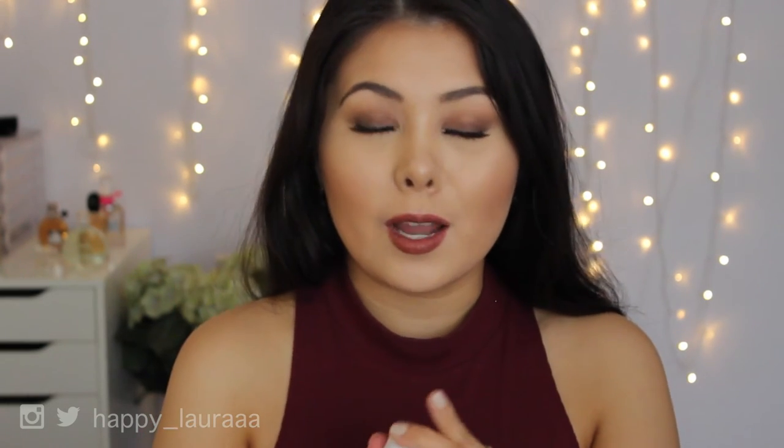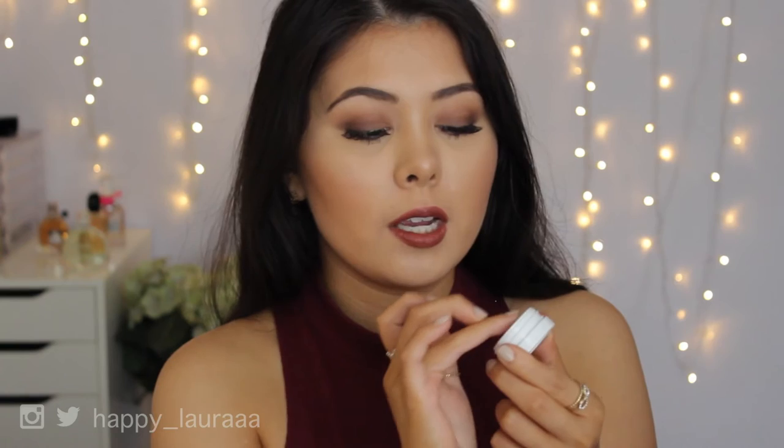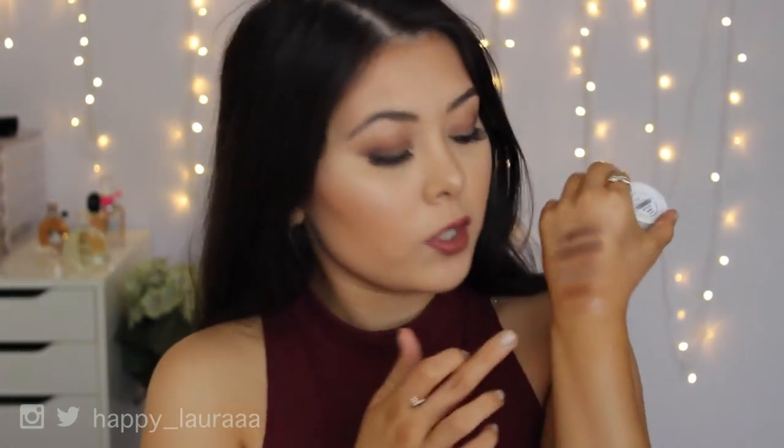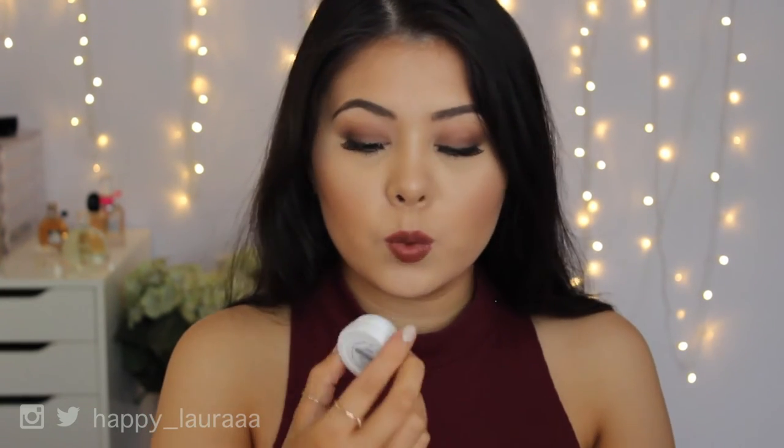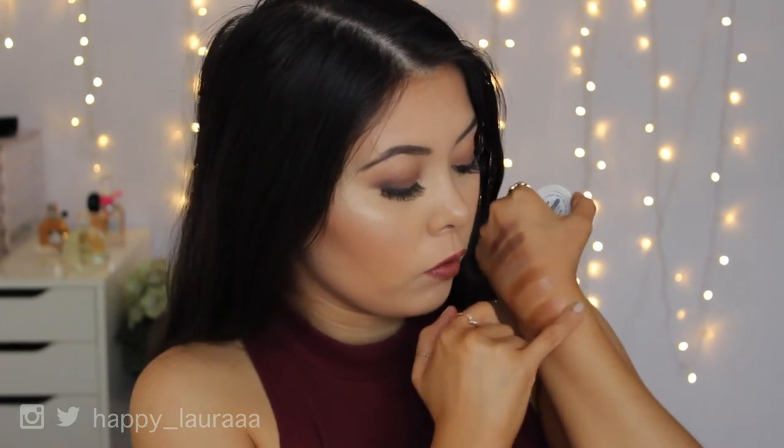I also have three ColourPop single eyeshadows, very similar in tone. The first is Amaze — an amazing colour. The next is Lala, the perfect rose gold tone that I wore on my birthday and love so much. The last one is Sequin — the most pink of the three, which I wore on Valentine's Day. These are all beautiful shades.